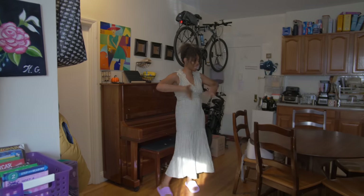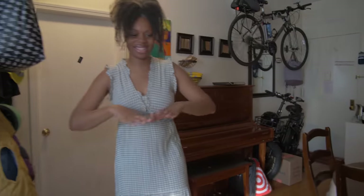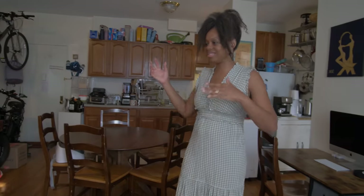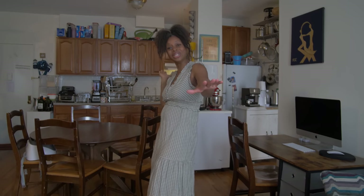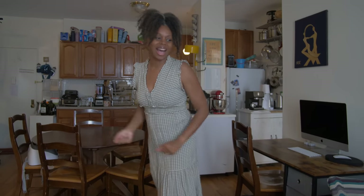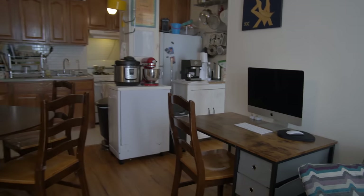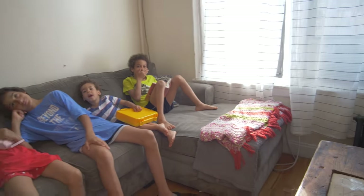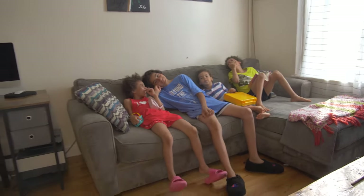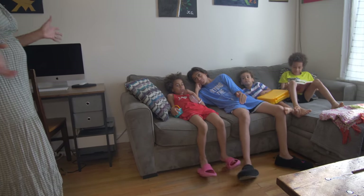From the entryway music area we come into the rest of the apartment — the living space. This is the living, dining, kitchen: the great room of our apartment. Here you'll find the child storage area — we call it a couch, and this is where we store our children for a fair amount of time in the day. They like to hang out here and play Legos, read books, and watch movies.